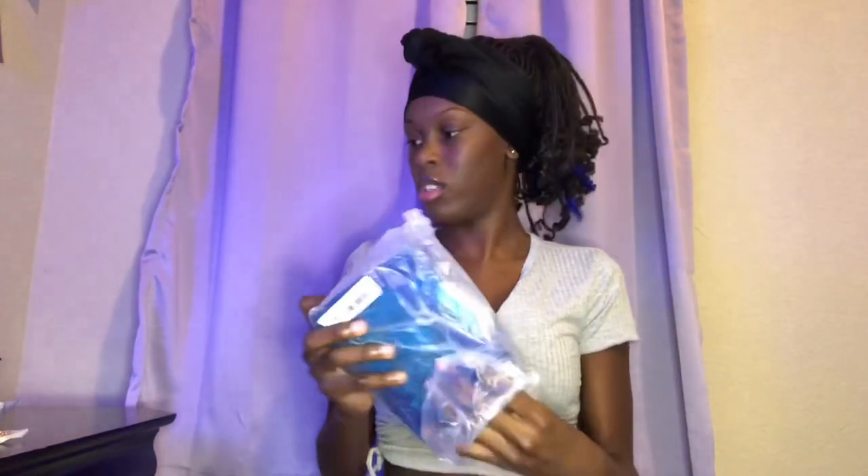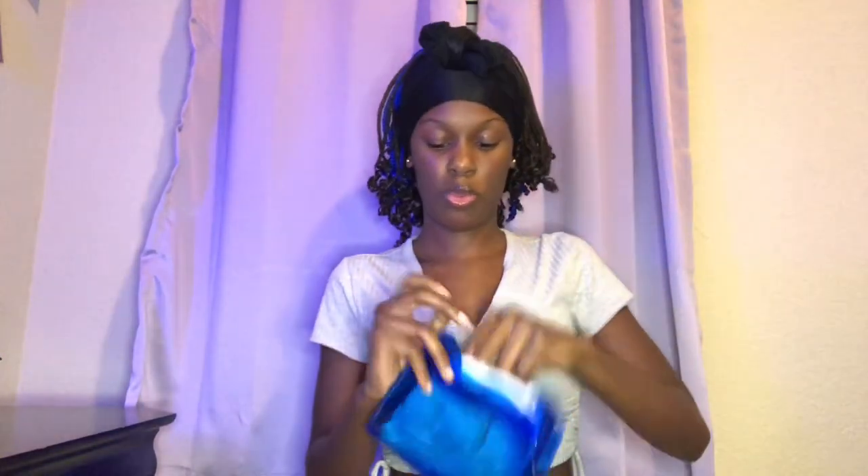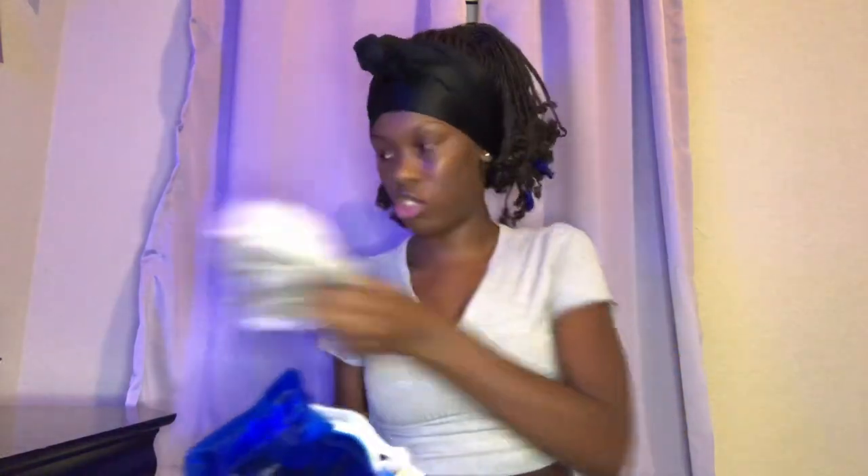This next purse is super cute and I think it's got a strap inside. It's a clear bluish bag and it goes with my jumpsuit — you're going to see when I put it on.